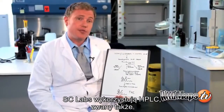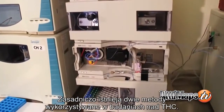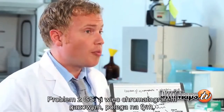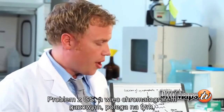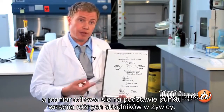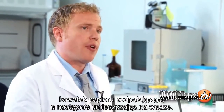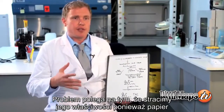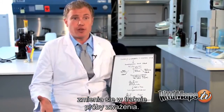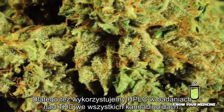SC Labs tests for THC using an HPLC, also known as a high-performance liquid chromatograph. There are basically two methods to test for THC in cannabis: HPLC and GC. The problem with the GC, or gas chromatograph, is that the process heats the cannabis and measures it based on the boiling point of the different constituents in the resin. Picture trying to weigh a piece of paper by setting it on fire — you lose sensitivity because the sample is changing as you measure it. That's why we choose HPLC to test for THC and all other cannabinoids.